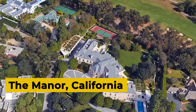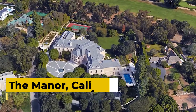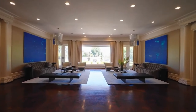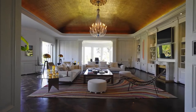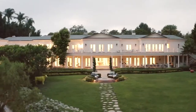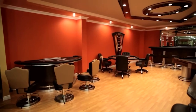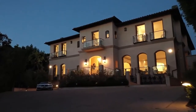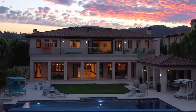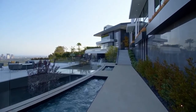The Manor, California. Created for television producer Aaron Spelling in 1988, this is the largest home in Los Angeles County, originally purchased for $85 million in 2011. It was relisted two years later for $150 million. In June 2019, the Manor was sold to an anonymous buyer for almost $120 million — the largest sale in California history. The mansion is a 56,500 square foot French Palace style home with 123 rooms on 5 acres of land.